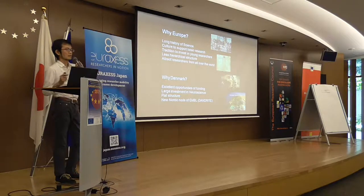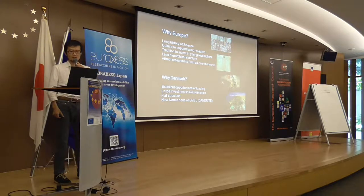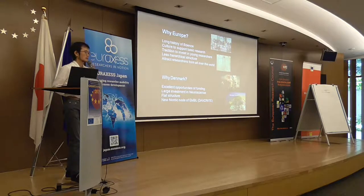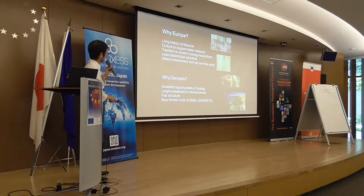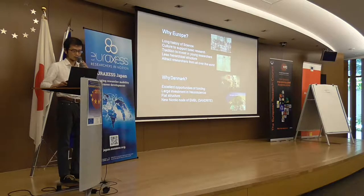The society is flat — not just the land, but also the social structure. There's no top-down hierarchy; consensus is important. The institute where I work is the new Nordic node of EMBL — the European Molecular Biology Laboratory — which is one of the best research organizations in Europe.